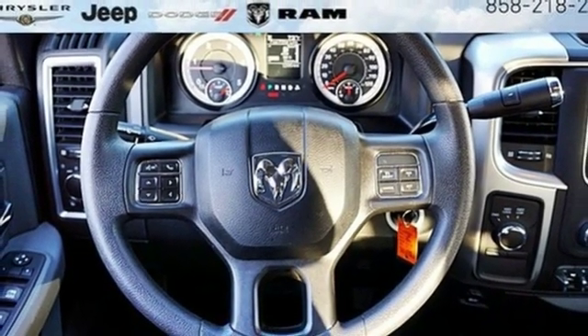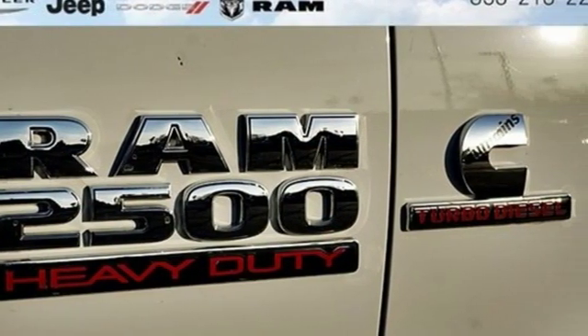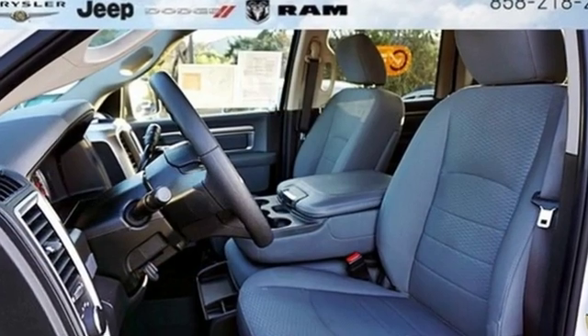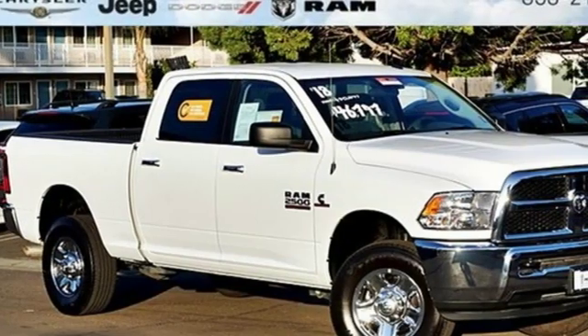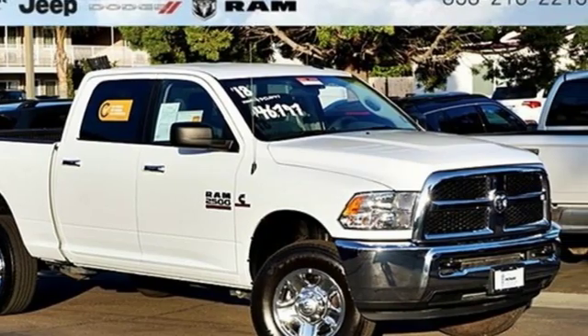Edmunds.com reports the Ram 2500 takes a page out of the Ram 1500's playbook by offering the best interior among all pickups. Ram gets the job done. The time is now. See it for yourself today.